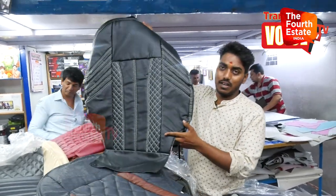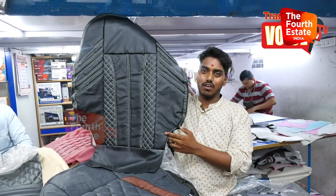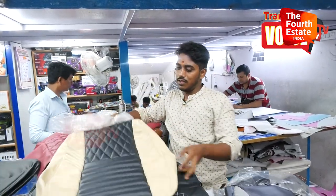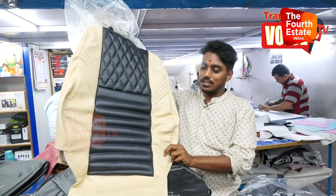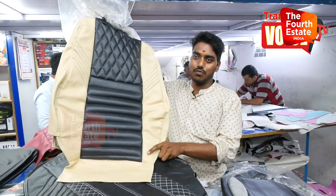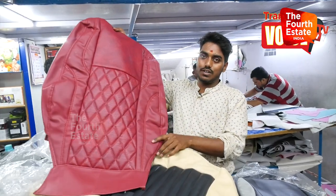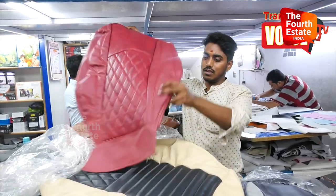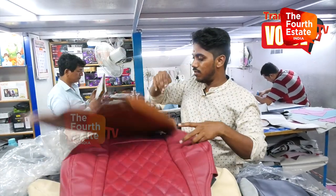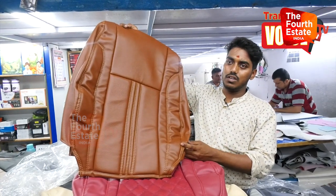This is the same 5-seater, without armrest. This is 3500 including fitting. This is the interior color and design. This is 3000 including fitting. This is 4000 including fitting. These are the colors available. This is 5000 including fitting.